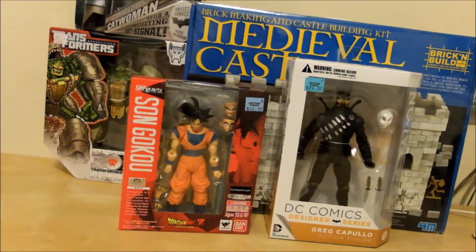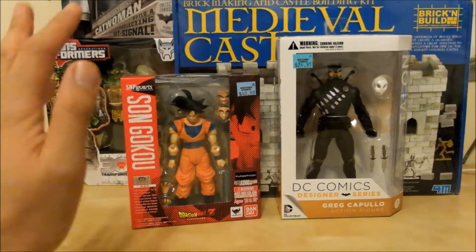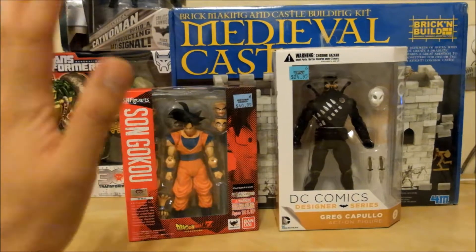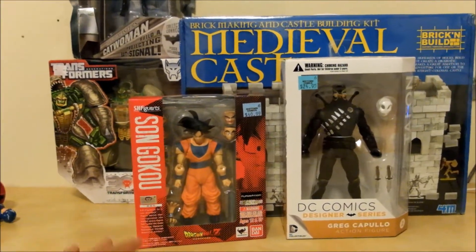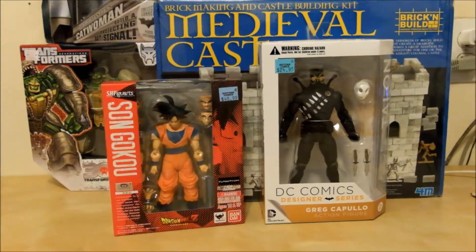What's up guys, Walden Customs here. First off, I want to say I hope everybody had a great Memorial Day weekend spending time with your family, spending time with your friends, doing whatever you had to do. I hope everyone had a great time. With that being said, let's take a look at my toy haul from the weekend. Most of these guys I get at a nice discounted price from the holidays.